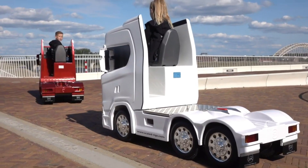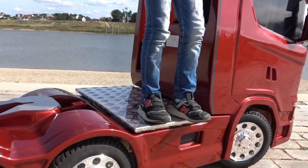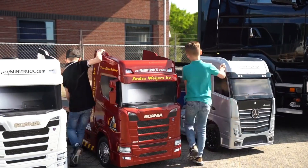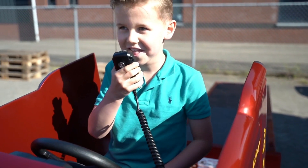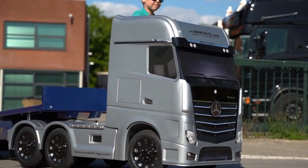It is made by Scaled Rigs, a company that has a license from Scania to produce these amazing vehicles. The Scania S730 Mini Truck is powered by a 24-volt electric battery that can run for four and a half hours on a single charge. It can reach speeds of up to 10 miles per hour and has a torque equal to a mobility scooter.